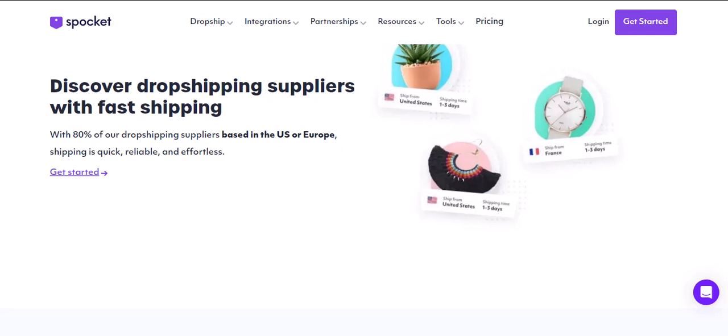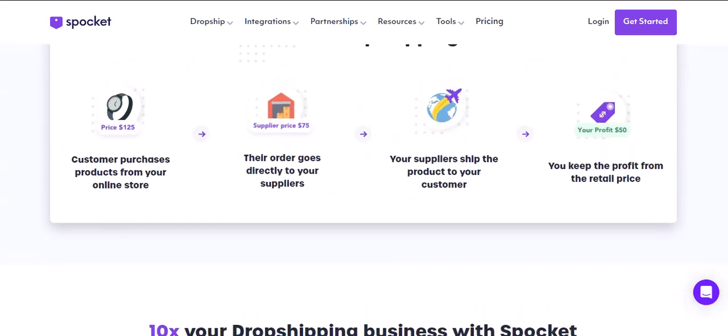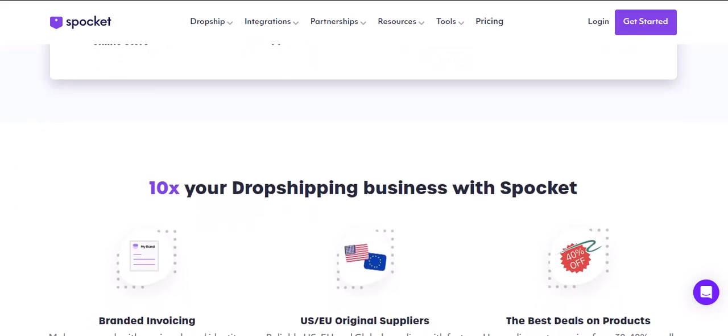If you're set on dropshipping through Amazon, here are a couple of alternative approaches. Wholesale accounts: many brands offer wholesale programs that allow you to buy products in bulk at a discounted price and then fulfill orders yourself — this gives you more control over the customer experience and complies with Amazon's policies. Manufacturer direct: look for manufacturers who offer dropshipping programs that meet Amazon's fulfillment requirements, so you can leverage the convenience of dropshipping while adhering to Amazon's regulations.